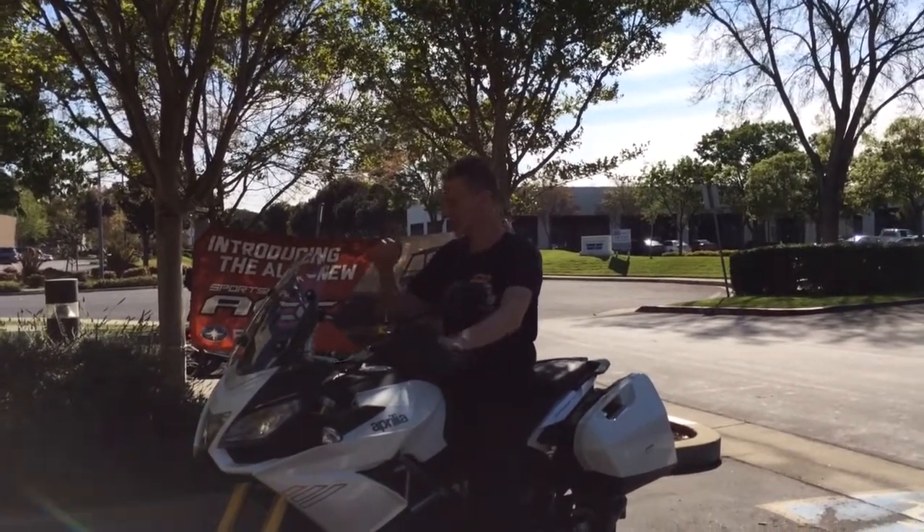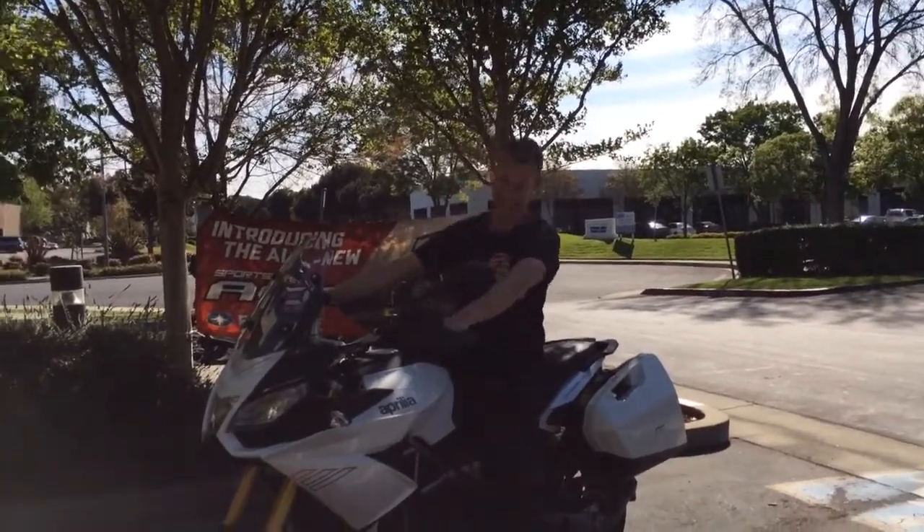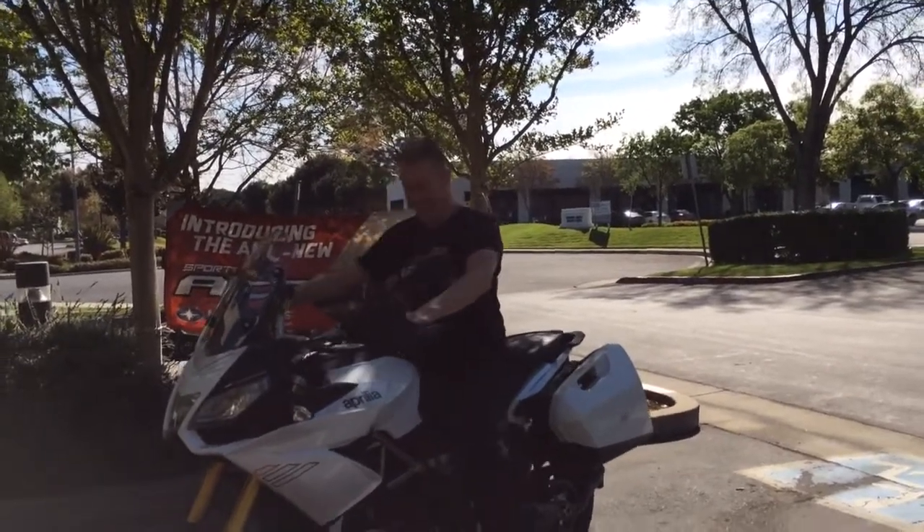Well, you're in California, so you kind of have to keep the stock exhaust. Oh yeah — sorry, we probably shouldn't say that on video. Now it's on video!